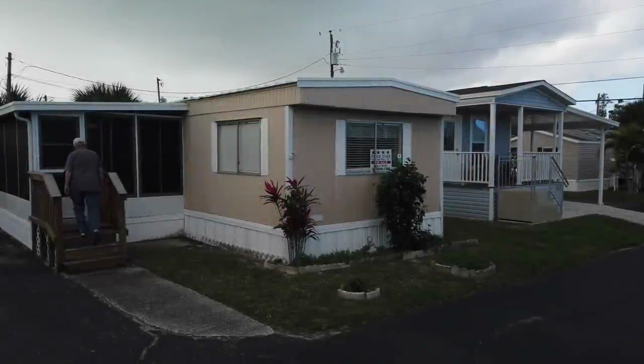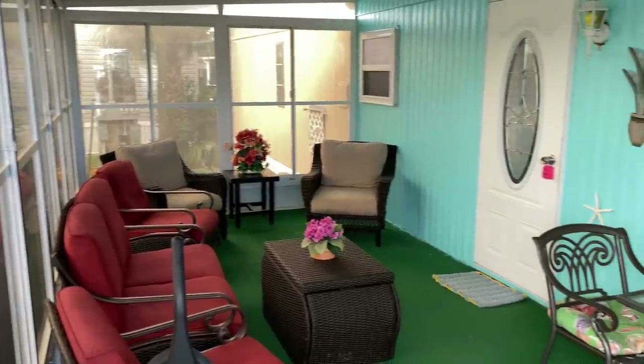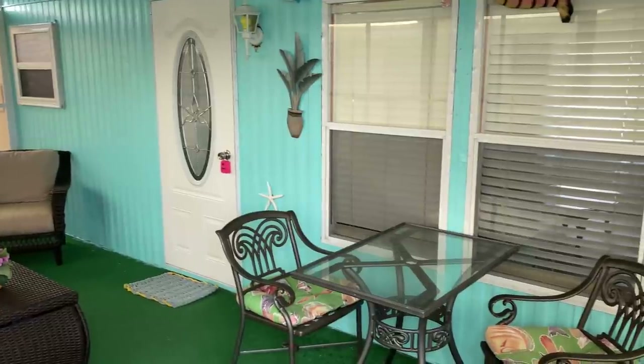We knocked on the door and met Molly Buck, who works with Four Star Homes on the Space Coast. The porch looks like a nice place to entertain friends or play a game of cards. It's newly screened in with new vinyl windows. Let's go inside and take a look around.